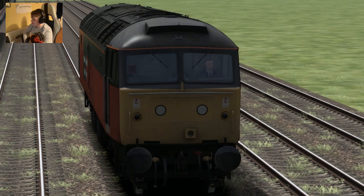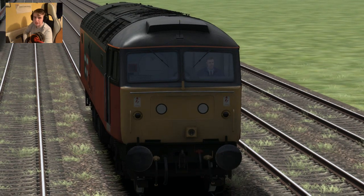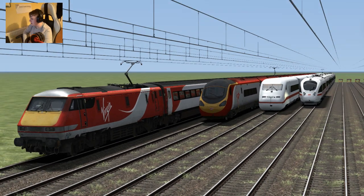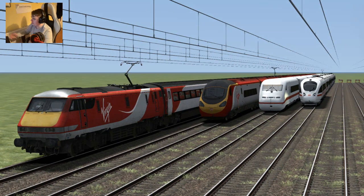I will be driving the Class 47, or the Super 47 as it's known, as this is quite a quick loco — probably quicker than the jet train. That's what we're going to be doing today then. We'll be seeing which one's the quickest. I do not know which one's going to win but we'll find out.